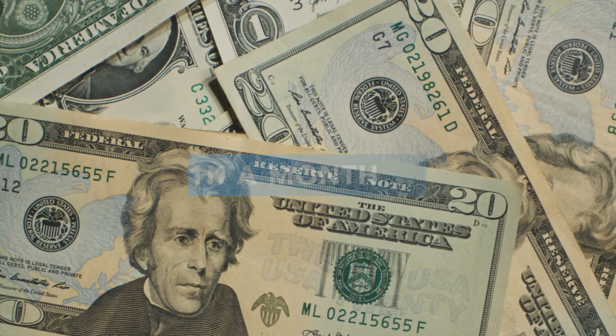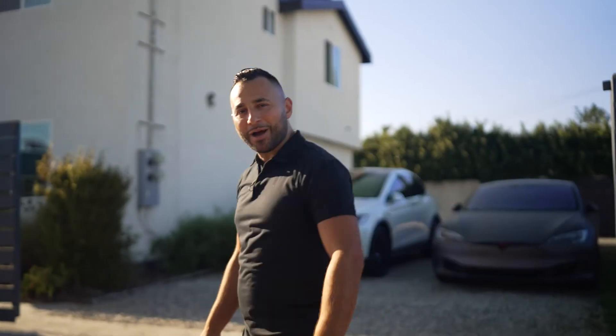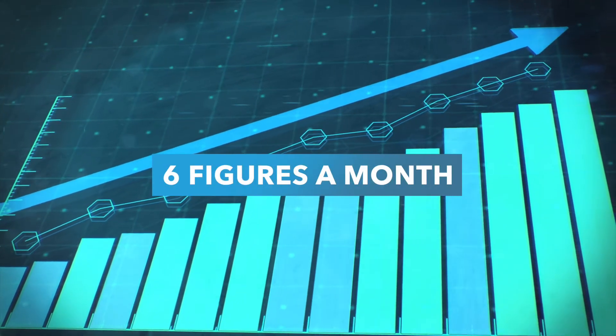This Airbnb makes over $11K a month on autopilot and I don't even own it. My name is Jorge Contreras and I've been an Airbnb entrepreneur since 2017 — over five years now. I've grown my portfolio to over six figures a month, completely on autopilot. Today I'm filming a three-part series on how this sublease — a property I do not own — makes over $11K a month.